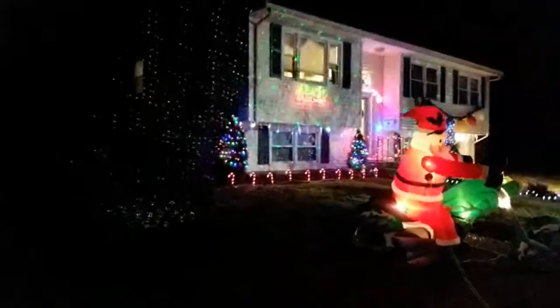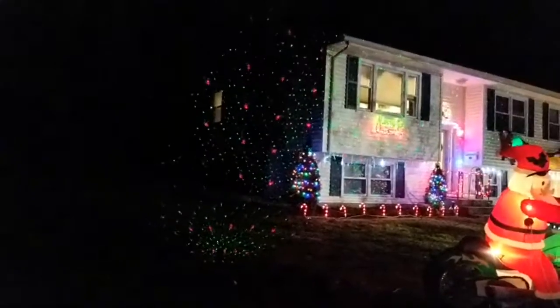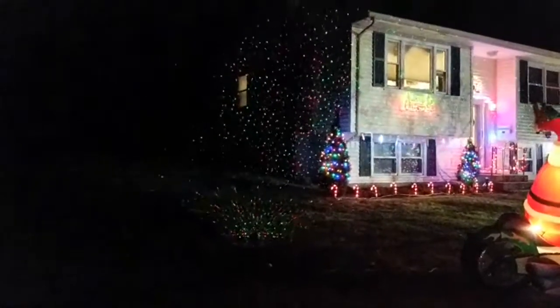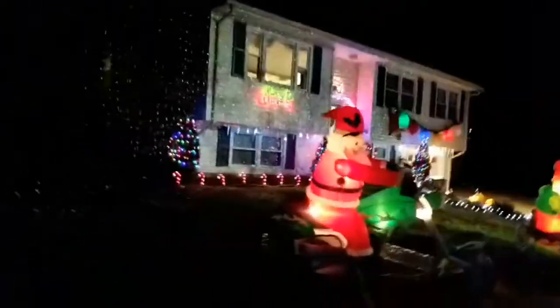I got more laser lights this year — they were like a couple bucks, and my friend gave me a couple too. People say it's cheating, but you can't light up the side of your house like that. It's hitting the trees; I'm gonna have to adjust it. I haven't had a chance since I went in at four. This is Harley Santa.